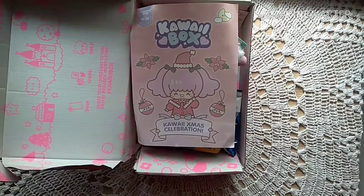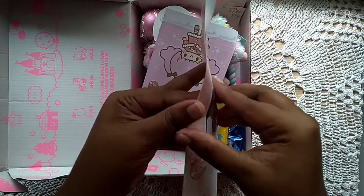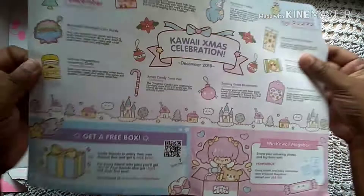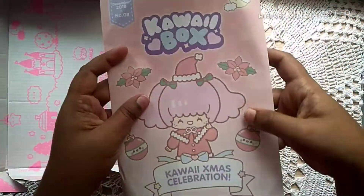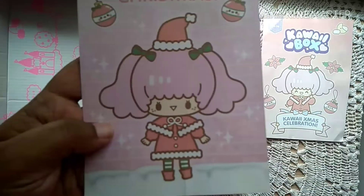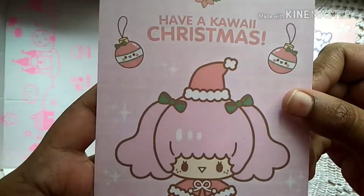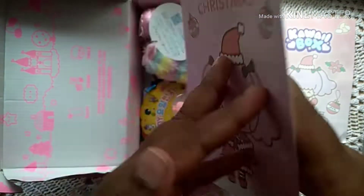As I said, this is a Christmas edition, so the box says 'Kawaii Xmas Celebration.' These are all the items we received in the box this month, which we'll look at in a moment. There's also a cute little card that says 'Have a Kawaii Christmas' with a sweet handwritten note — it's a cute little keepsake.